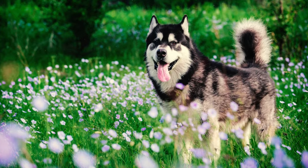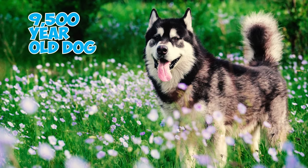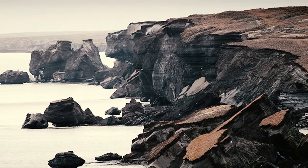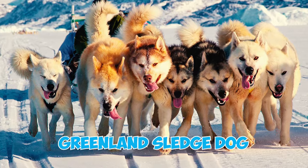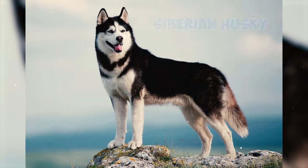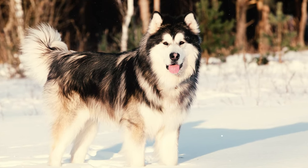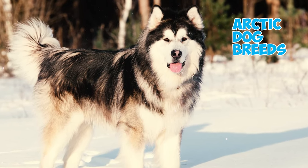Fact 30: DNA analysis conducted on a 9,500-year-old dog named Zhokhov, discovered on a Siberian island, unveiled a shared ancestry among the Greenland sledge dog, the Alaskan Malamute, and the Siberian Husky. This finding shed light on the historical connections among these remarkable Arctic dog breeds.